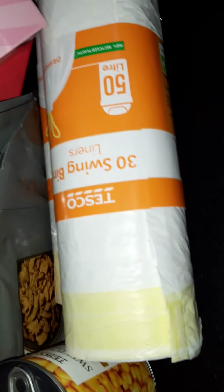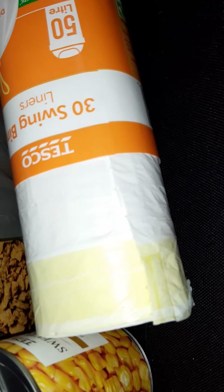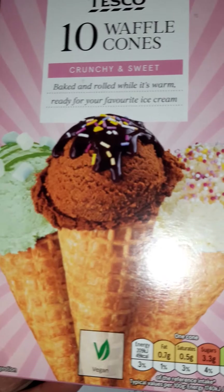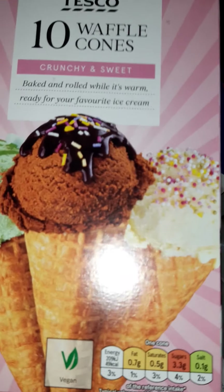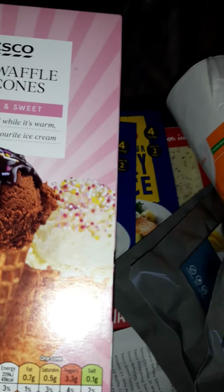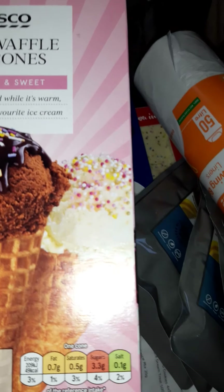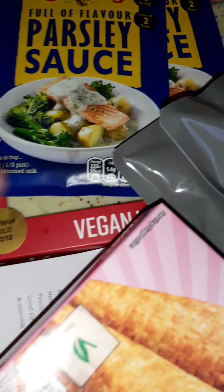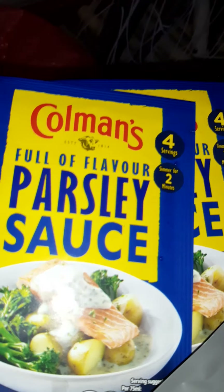Sweetcorn. Bin bags — these have been so sought after, there's been a shortage, like the toilet rolls but now it's bin bags. Waffle cones — these are vegan. Getting some in for the summer. Now is the time to buy when it's cold outside — get your summer stuff in early, that's what I do.